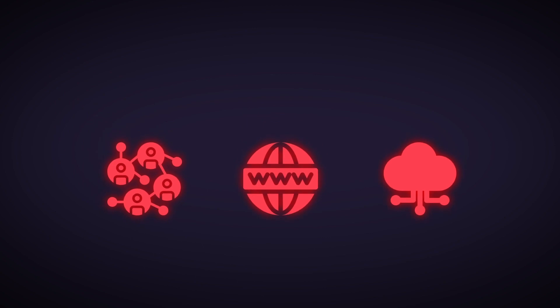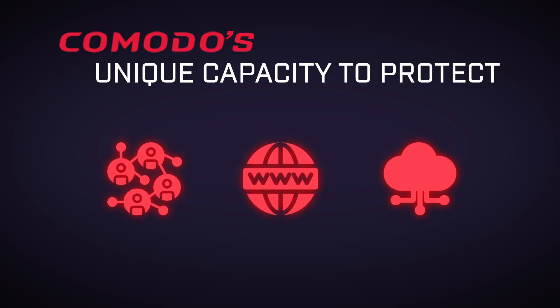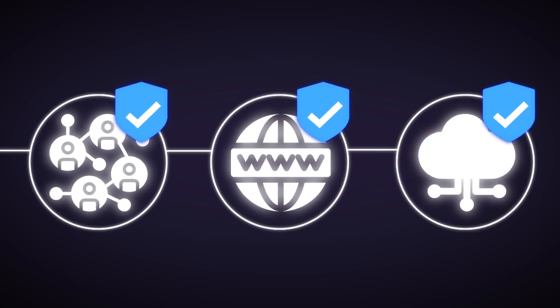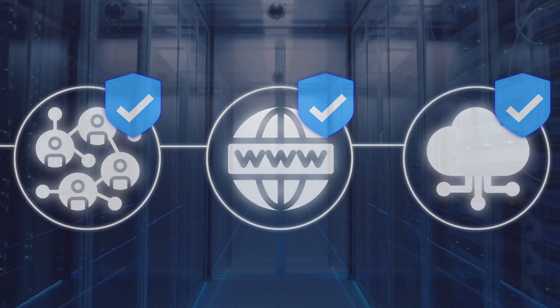SOC App gives Komodo's unique capacity to protect all domains of business activity and threat — from network, to web, to cloud — with confidence and efficacy.